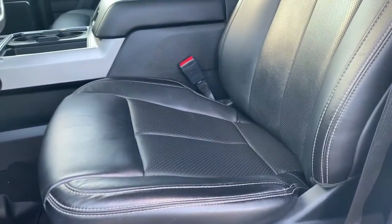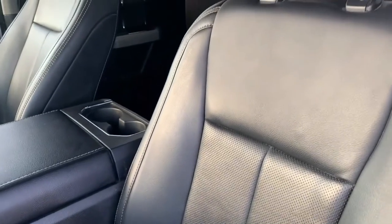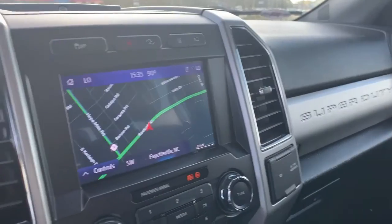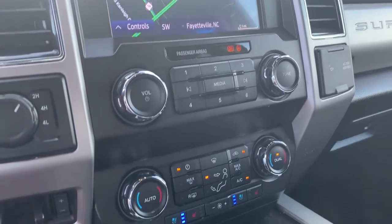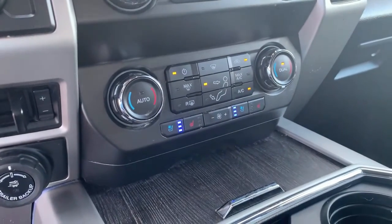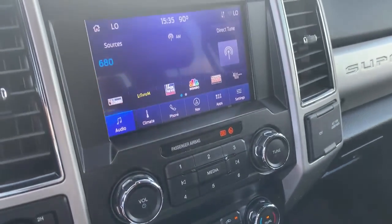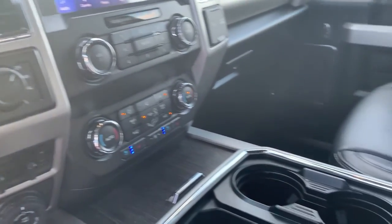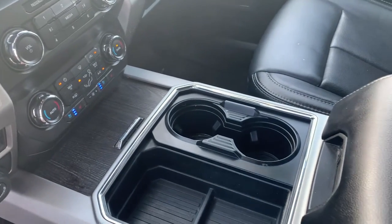Inside is a luxurious cabin with leather heated and cooled front seats, a leather steering wheel, and wood grain accents. The 8-inch productivity screen connects to voice-activated navigation and a premium sound system including AM-FM satellite radio, Bluetooth, an MP3 player, and much more.